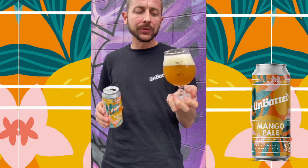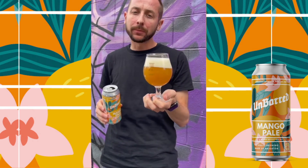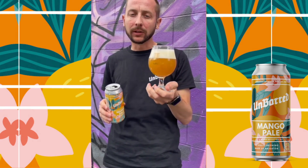On the taste you get big tropical notes, lots of mango, a little bit of citrus and a little bit of pineapple.